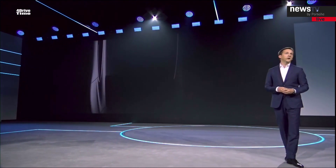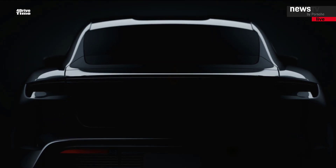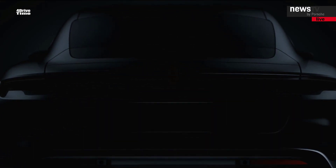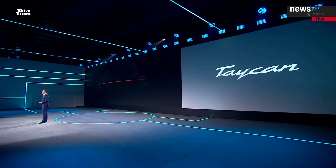As we transition to the rear of the Taycan, you will see the wide rear shoulder together with the compact greenhouse. Combined with the low position of the number plate and the pronounced diffuser, the car sits powerfully on the road and shows a very strong stance. The light strip is one of the main features on the rear of a Porsche — much more than just a tail light. In the Taycan, it is precise, highly detailed, and seamless, with the Porsche logo in a transparent three-dimensional optic.